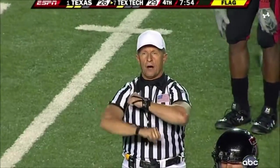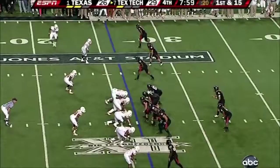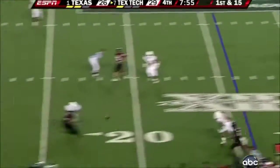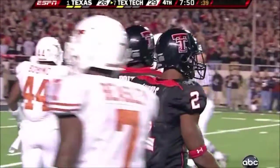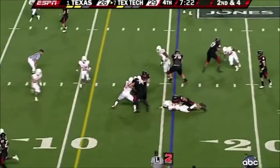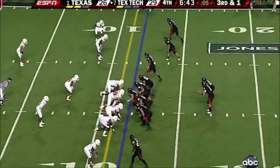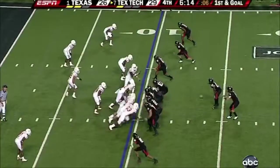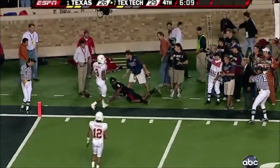Prior to the snap — false start, offense number 65, five-yard penalty, still first down. Down and 15 — Melton breaks free. Harrell fires a strike to the 15-yard line, and Britton again. Second and four — here's Woods, short of the first down. Going to run for the first and ten — Batch. High and incomplete.